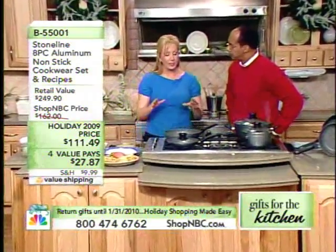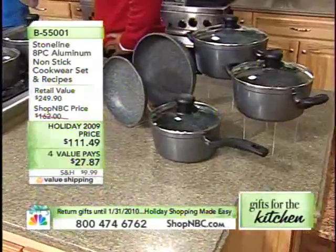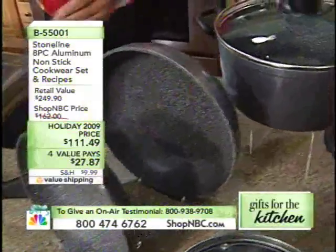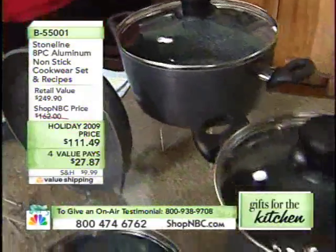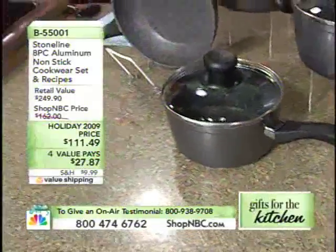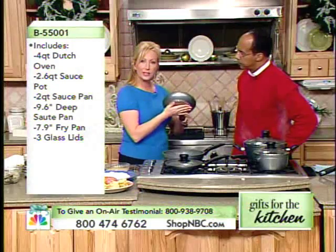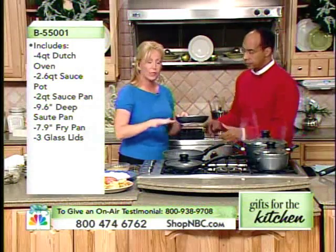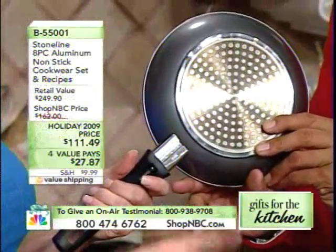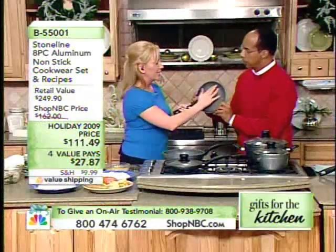The number one thing that makes this different is the nonstick coating. This has a specific new technology that's very exclusive to the Stone Line cookware set — it has stones embedded in three layers of nonstick coating. The bottom is aluminum with a steel insert, so you can use these pans on any type of range, including any induction top range as well. It also has a 25-year warranty.